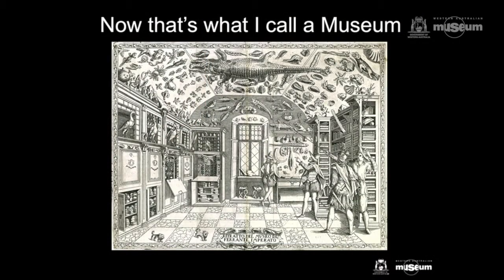This engraving is the earliest pictorial record of a natural history cabinet, and probably of a museum, and will be familiar to many of you. It's an engraving of Ferrante Imperato's dell'Historia Naturale in Naples in 1599. Its collection of well, just about anything that might have been living at some point, but certainly wasn't by the time it made its way into the museum.